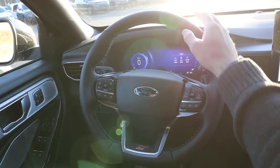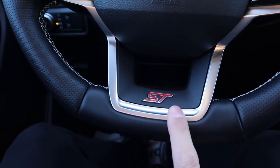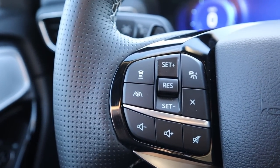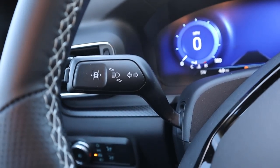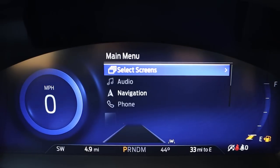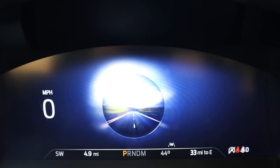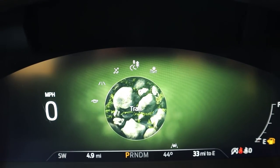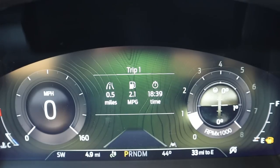Going over the interior of the Explorer ST — the steering wheel has smooth leather at the top and bottom with perforated leather on either side, and it says ST at the bottom. You've got controls for the center stack, phone controls, voice command and volume on the other side, adaptive cruise control with lane keep assist, and paddle shifters in the back. In the center gauge cluster there's a digital readout with several menus to scroll through. The drive mode select is pretty cool — you've got slippery, trail, and deep snow and sand modes. Popping into trail mode changes the screen layout with cool graphics — a lot cooler than what the Durango has from a drive mode perspective.